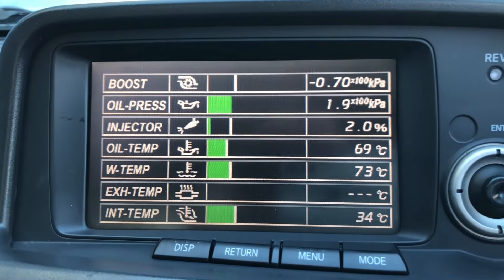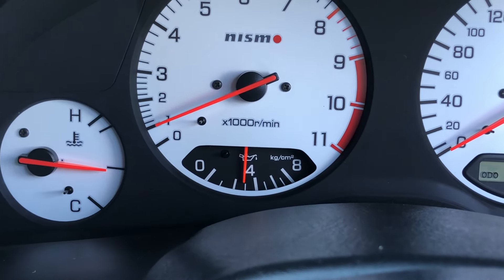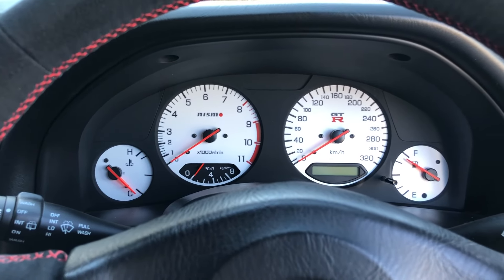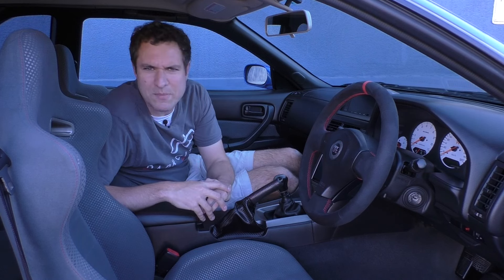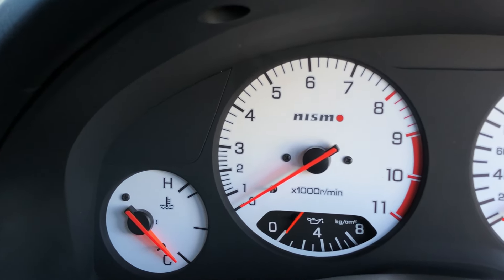One last detail: the center screen shows oil pressure at about 1.8 or 1.9, but the normal oil pressure gauge on the instrument panel reads almost 3. Despite all that technology, Nissan couldn't make these two readings match — which is truly hilarious. The gauge cluster in this car is actually a Nismo accessory — Nissan's in-house tuning company — dealer-installed when the car was purchased. What I like most is the tachometer, which goes all the way up to 11,000 RPM, although the owner says the fuel cutoff is at 8,000. To fit 11,000, they had to make 0–3,000 RPM extremely tiny.